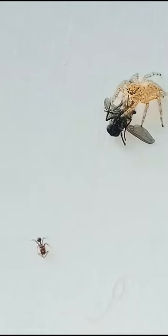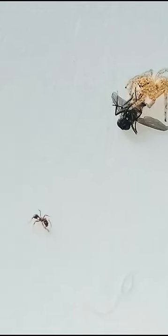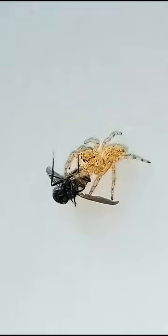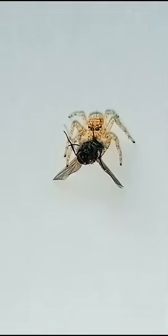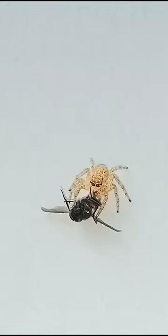When you think of a spider, you may think of something big and hairy, like a tarantula, or something small and poisonous, like a black widow. But what about the jumping spider? Jumping spiders are the biggest family of spiders, with over 4,000 species worldwide and around 300 in the United States.